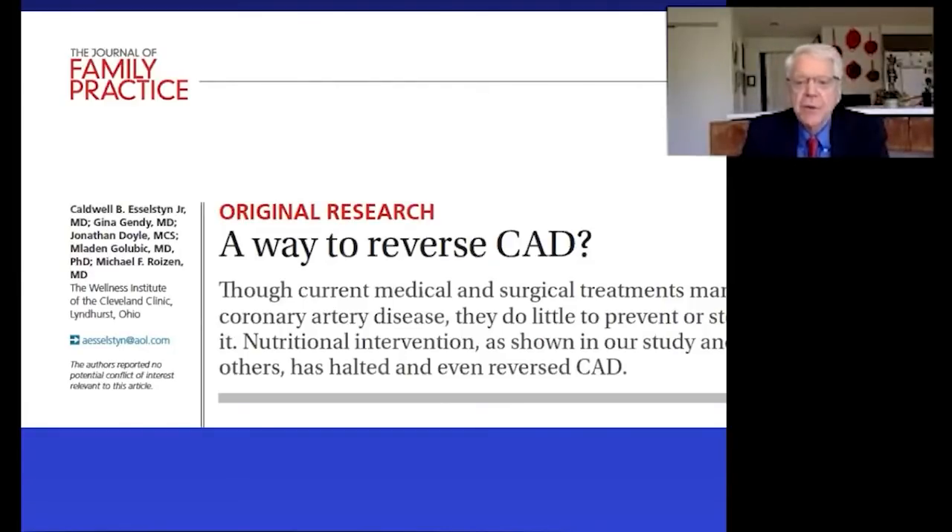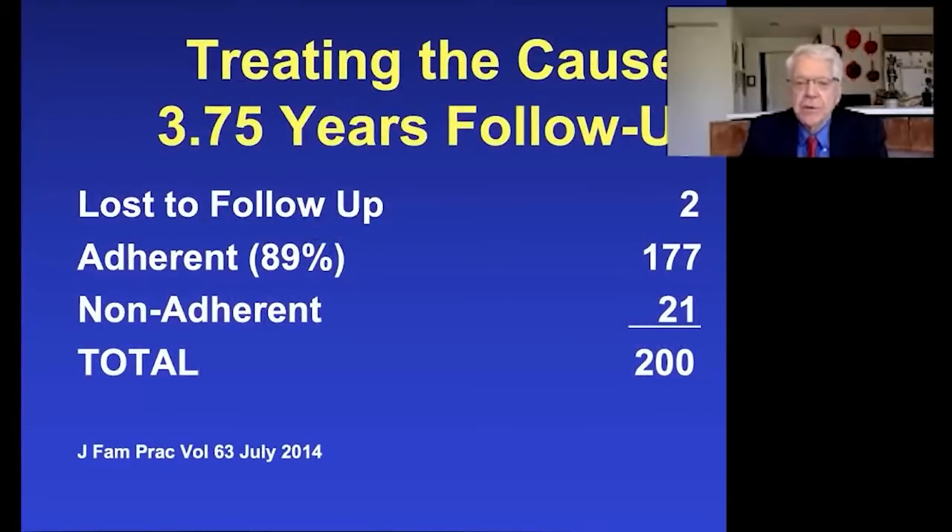One key point was whether these patients would adhere. Sure enough, the adherence rate was 89.3% — almost 90% adhering to our diet program over close to four years of follow-up. We've had physicians visit our program who occasionally call and say they're not having much luck getting patients to follow this. I say, why don't we talk about how we do it — maybe there are a few wrinkles that might help.